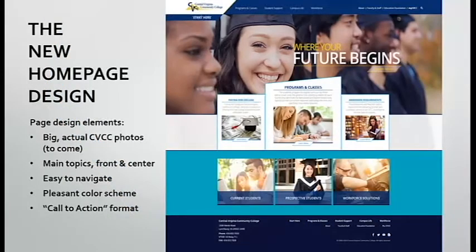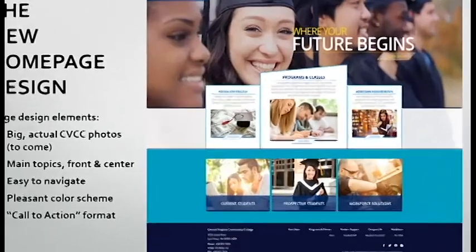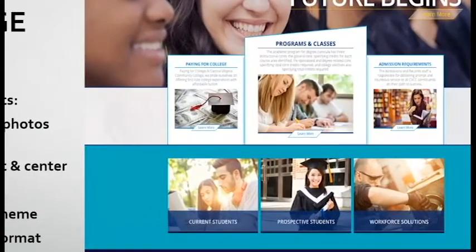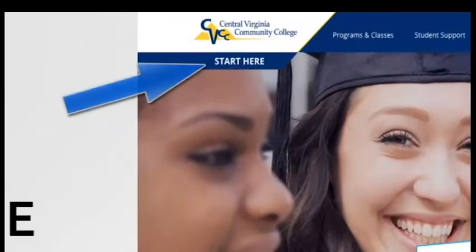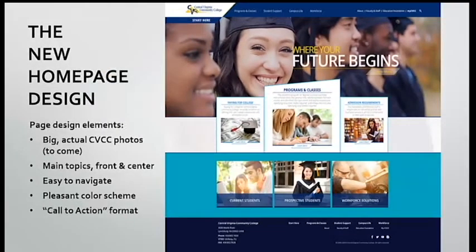With all our research done, let's now take a look at the new homepage. As you can see, it is a totally different approach from our present site. The homepage is designed to be more friendly to prospective students, with big, colorful CVCC photos, and the main topics of interest front and center for easy navigation. The page has a clean look, with exciting and intriguing photos designed to generate interest in CVCC. The navigation is formatted as a call to action for the viewer to further engage and explore more of the website. As a footnote, the photos in the sample image are stock photos — the final version will prominently display CVCC students.